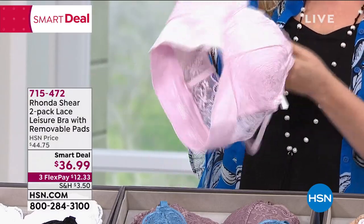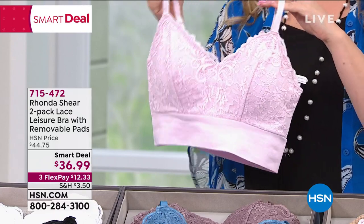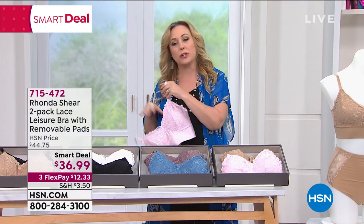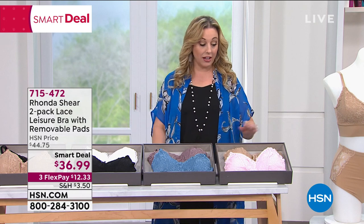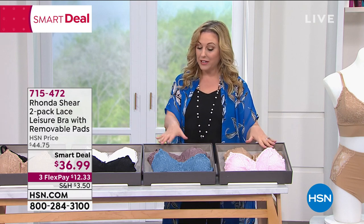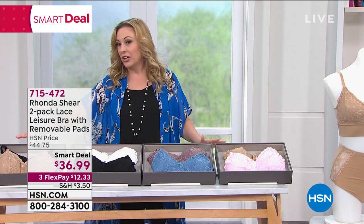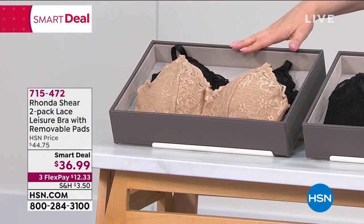The wide band is so stretchy and comfortable. When do you ever see something that's sexy, comfortable, and practical that you could hang around in all day? They're about $18 each because you get two for $36.99. Lots of color options: nude, pink, mocha, blue — I have black, white, and nude black. The item number is 715-742.